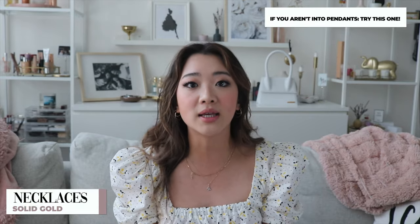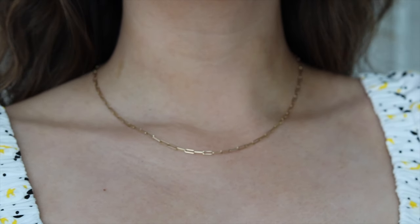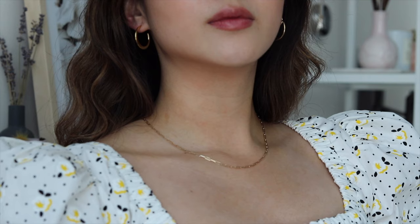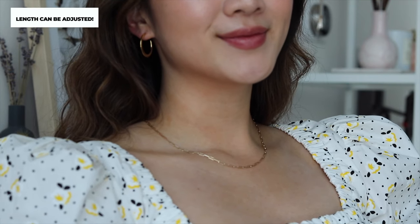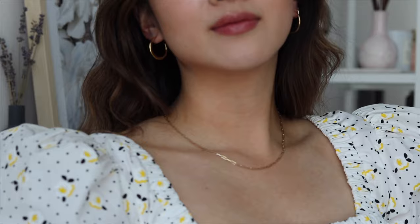The second necklace I want to recommend in the solid gold category is for the person who doesn't love pendants but still wants a piece on their body at all times. The one I'm recommending is the boyfriend chain necklace. I love this because I think it suits every single person — it is solid gold, you never have to take it off. The chain is so dainty and beautiful and really matches any person no matter what type of top you're wearing. The other lovely thing about this necklace is that you can actually adjust the length — you can wear it all the way long as I have here, or tighter like a choker.